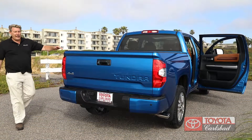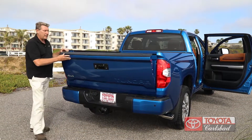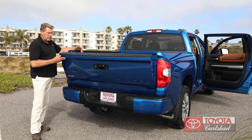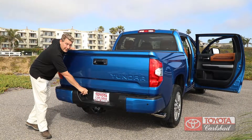In San Diego, we like to do a lot of fun with trucks — go to the beach, go to the desert, maybe tailgate. The Tundra has the tie-down cleat system with the rails. And if you need to tow something, you can tow up to 10,000 pounds, and you've got the plug-ins all ready to go.